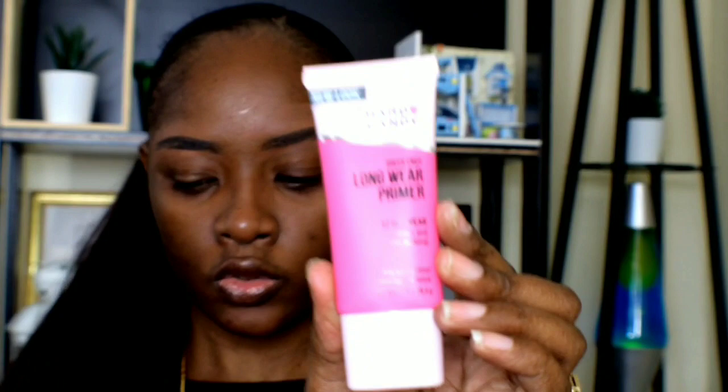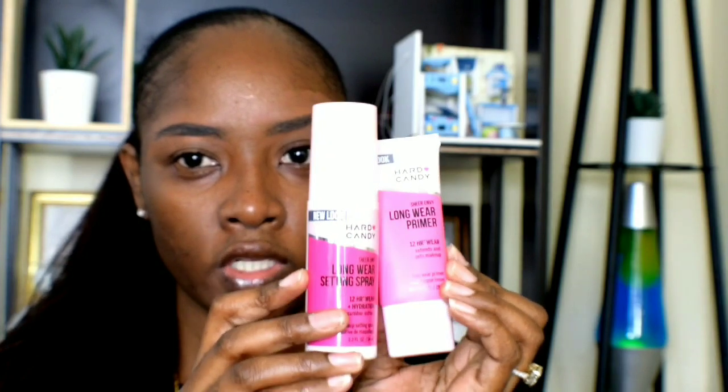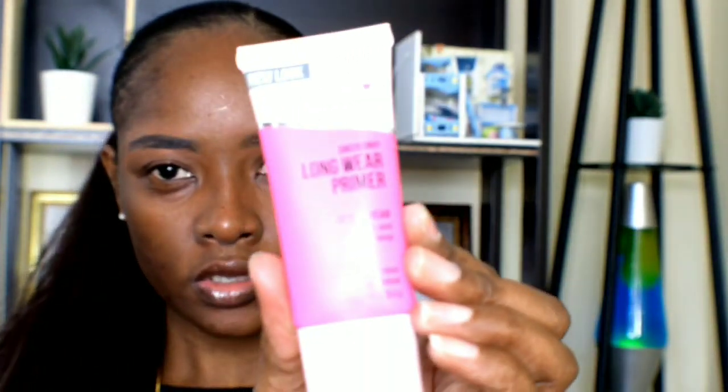Hi guys, welcome back to my channel! I hope everyone is having a wonderful day. Today I'm going to be doing a review on the Hard Candy primer and also the setting spray. They actually come in different colors, and I decided to choose these because they go together. I'm going to be doing a test to see if these last 12 hours.